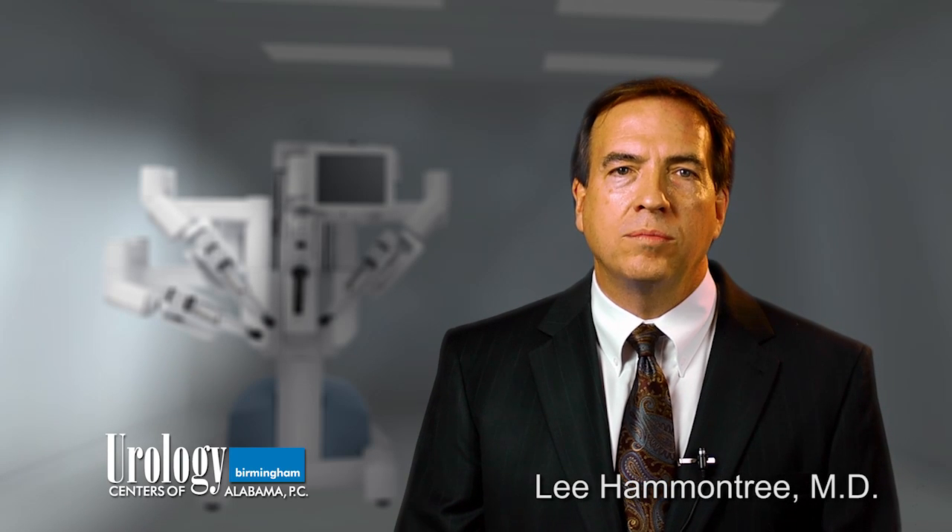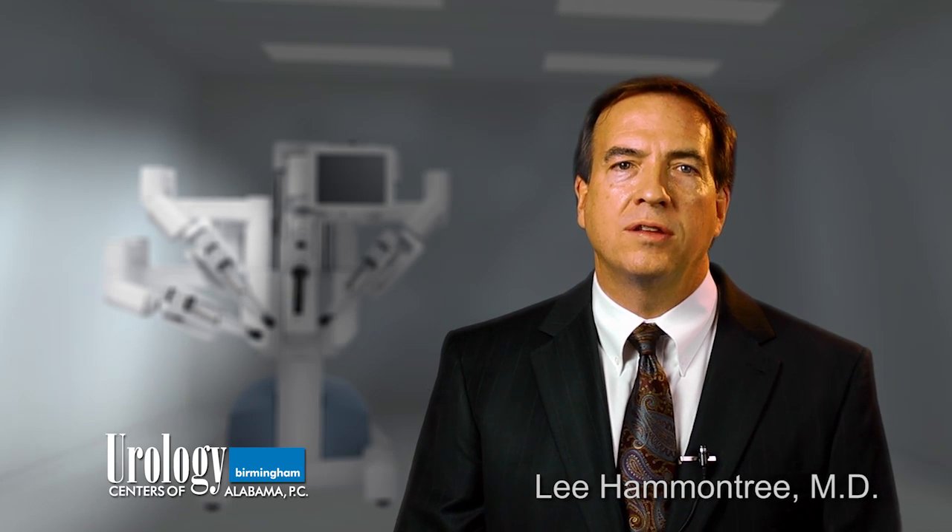I'm Lee Hammontree and I welcome you to our website and hope you find useful information regarding your urology care with us here at Urology Centers of Alabama. We are very proud of our laparoscopic and robotic surgery program here in Birmingham with our UCA surgeons. I will now discuss some of the robotic surgery we are doing for certain kidney disorders.